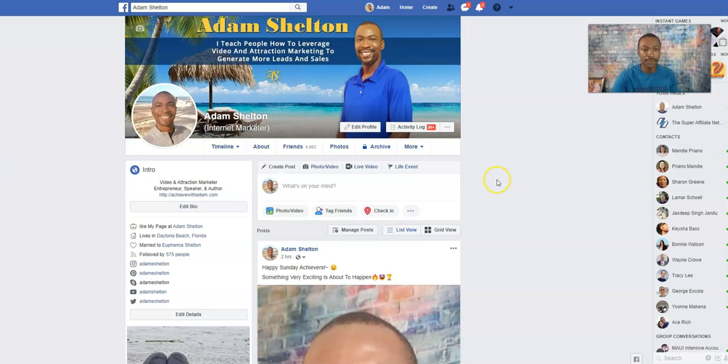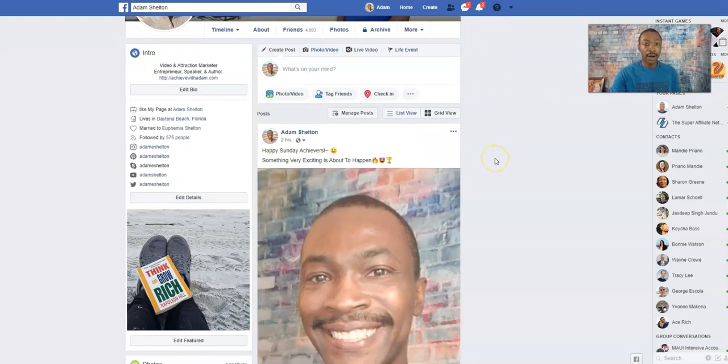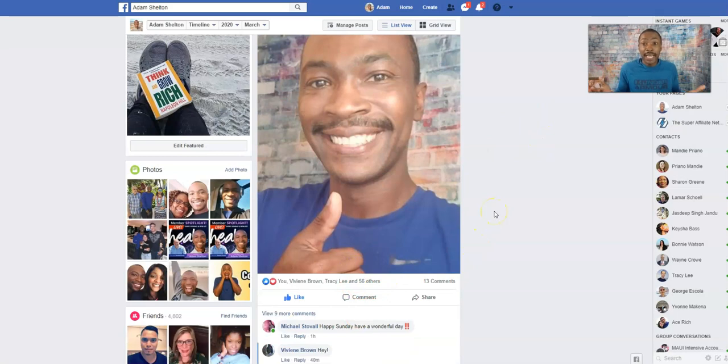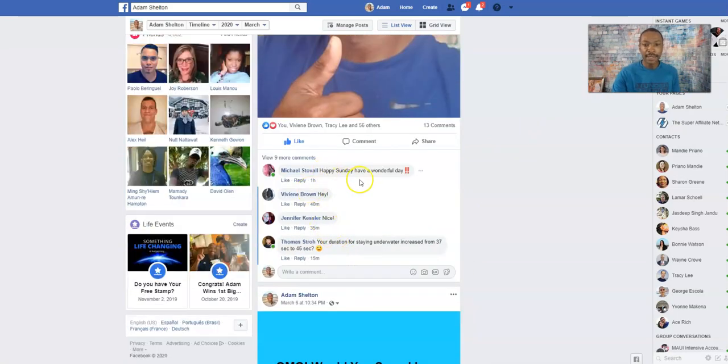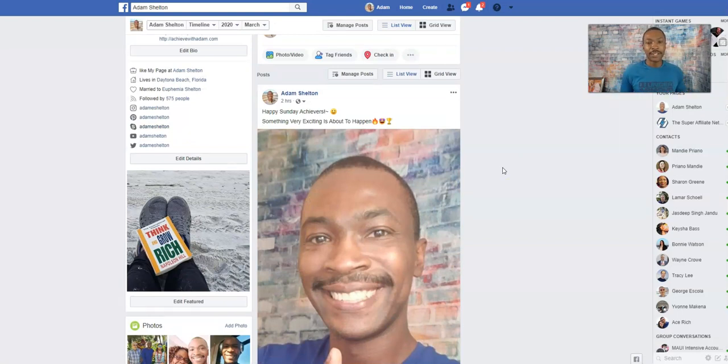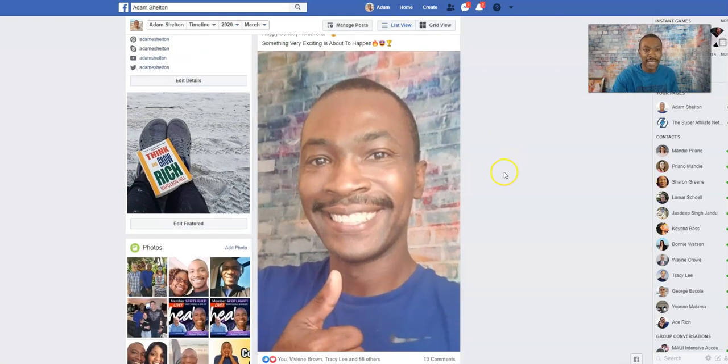Now here's another tip: posting engaging content. I did a short post on a Sunday — 'Happy Sunday achiever, something very exciting is about to happen' — which creates curiosity. It speaks to the audience, something happy and exciting. I only posted this two hours ago and already got 56 likes and all these comments like 'Happy Sunday, have a wonderful day.' People engage because they want something exciting and motivational that gets them fired up.